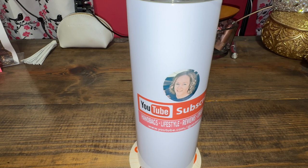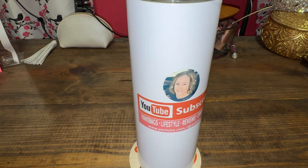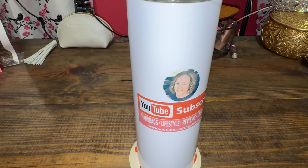I appreciate you all watching. If you don't mind, subscribe to my channel — it's free and I would love to have you here. Hit the thumbs up below if you enjoyed my video today. Until next time, I will talk to you soon. Bye!